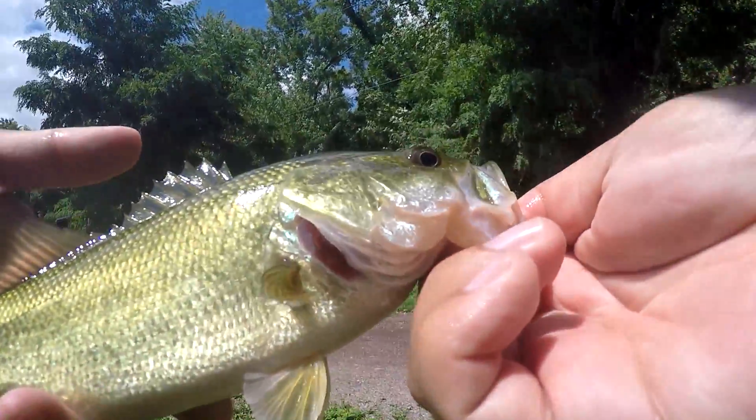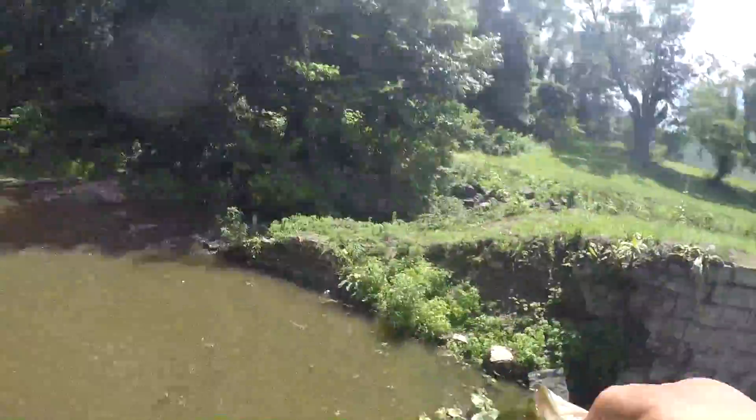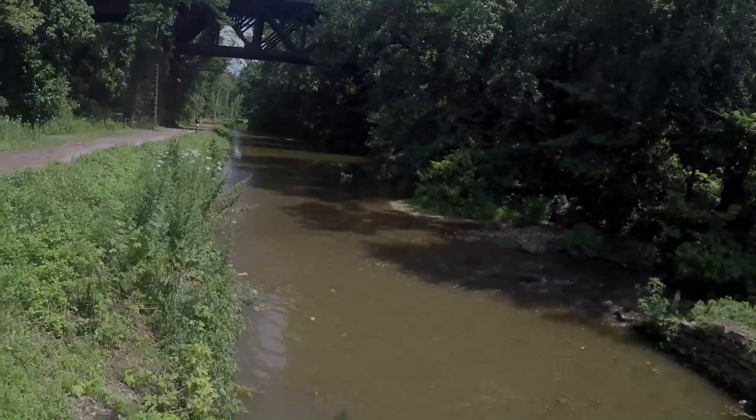There we go. We're not going to take photos — it's too little of a fella. But it got my senko right over there. Bye bye fish.